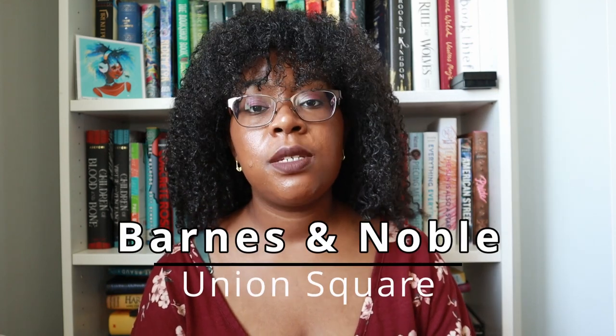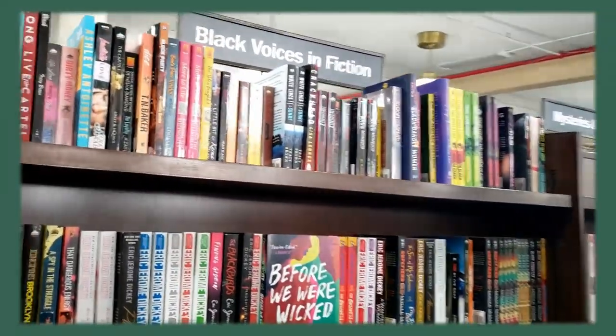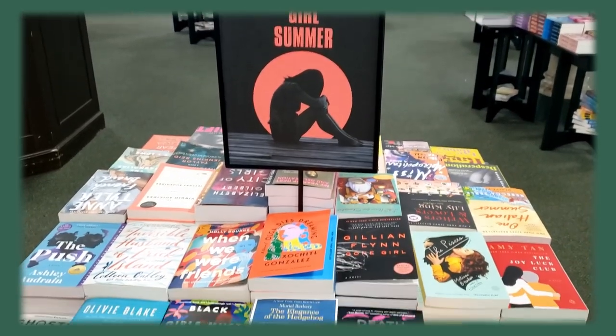Now we're on to the bookstores I visited in Manhattan. The first is Barnes & Noble, specifically the one in Union Square. I try to visit that Barnes & Noble every time I'm in New York City because I have fond memories of going there in high school, along with the Strand. This Barnes & Noble is especially special because it's apparently the largest Barnes & Noble in the United States — four stories tall, with an escalator and a bigger cafe. I didn't buy anything, but I always enjoy browsing and seeing the fun displays the employees come up with.